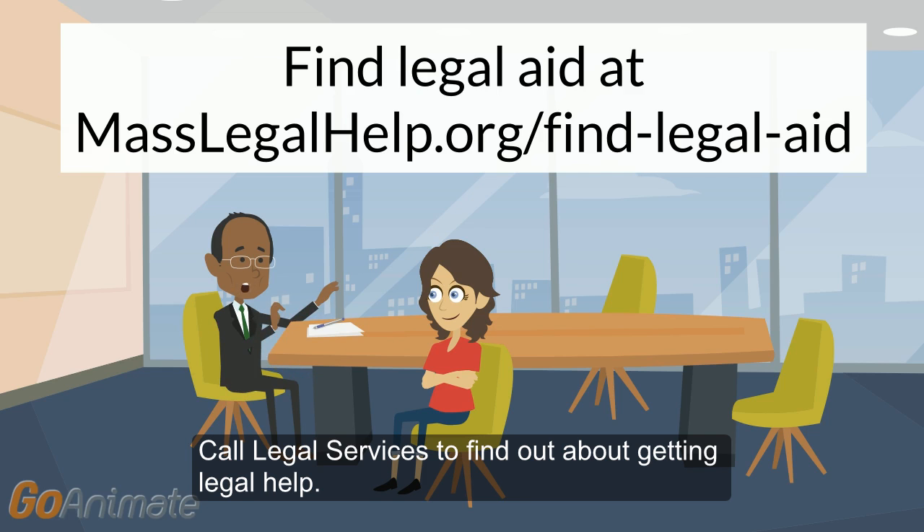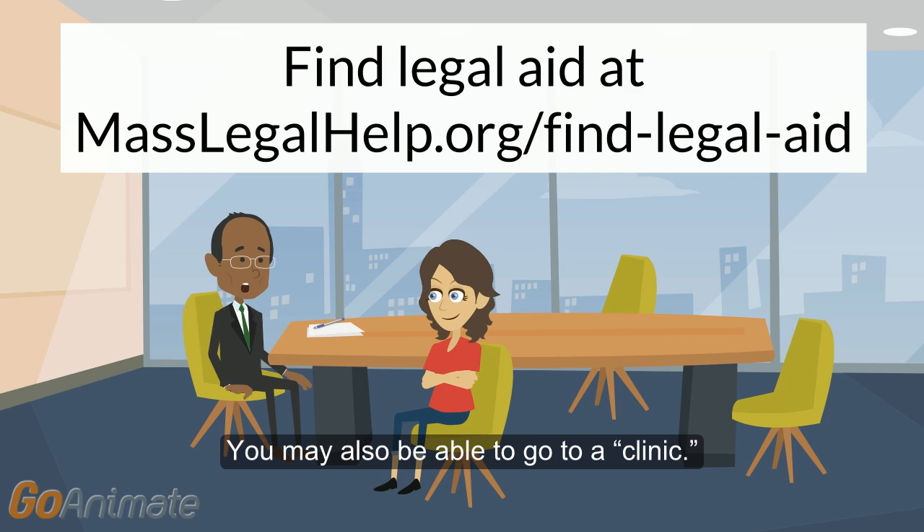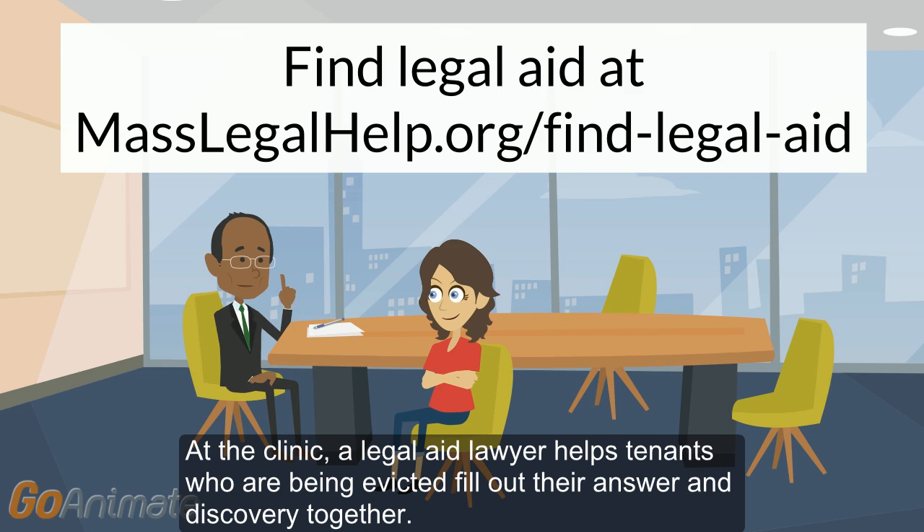Call Legal Services to find out about getting legal help. If you qualify, Legal Services may help you fill out your answer and discovery, and help you identify your claims and defenses. You may also be able to go to a clinic, where a legal aid lawyer helps tenants who are being evicted fill out their answer and discovery together.